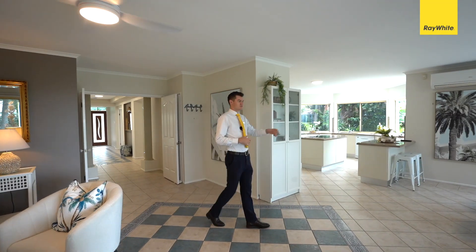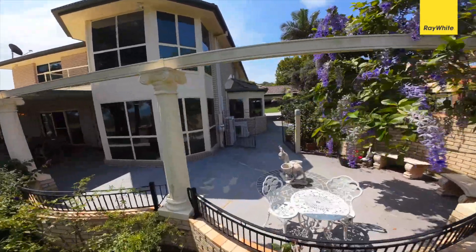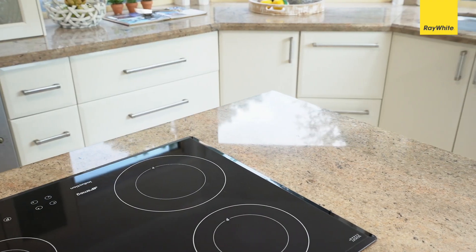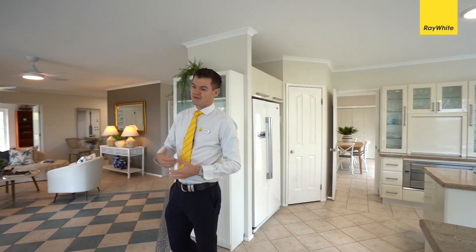Coming through to the formal dining area, it really has these beautiful big bay windows, heaps of natural light, amazing panoramic views, and a grand kitchen with nice big granite bench tops that go all the way around — perfect for entertaining family or guests.